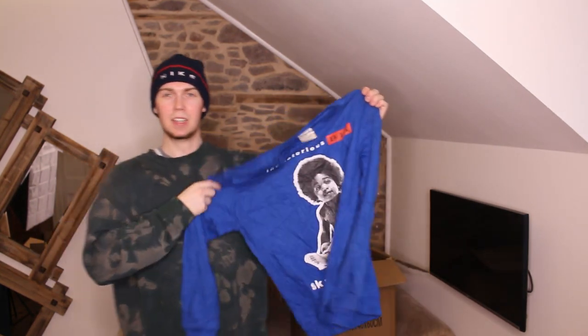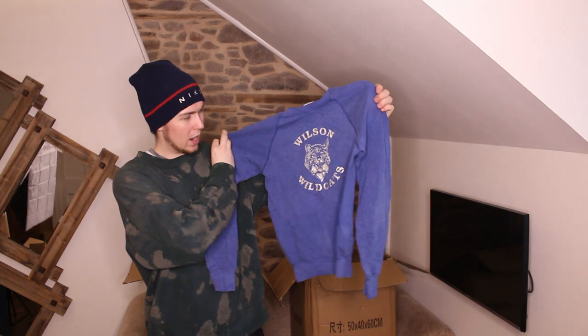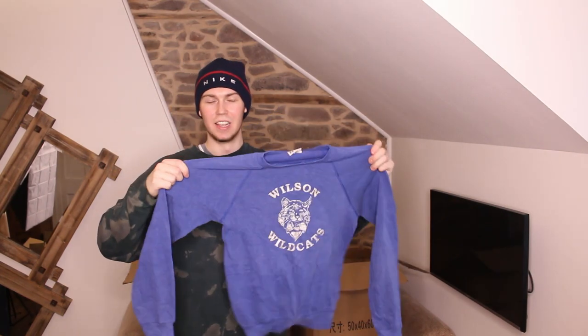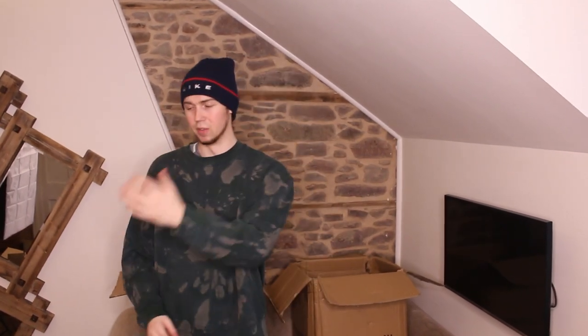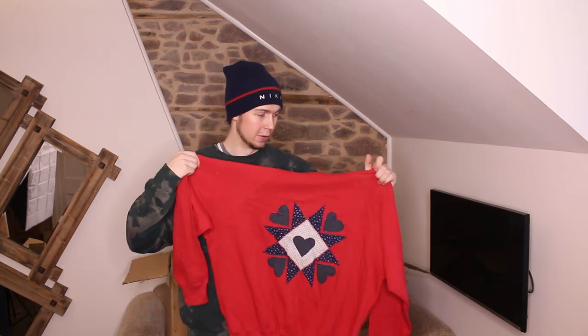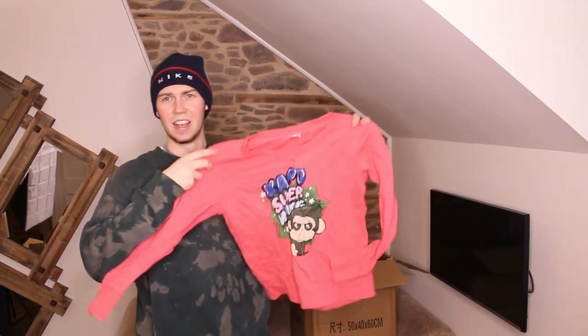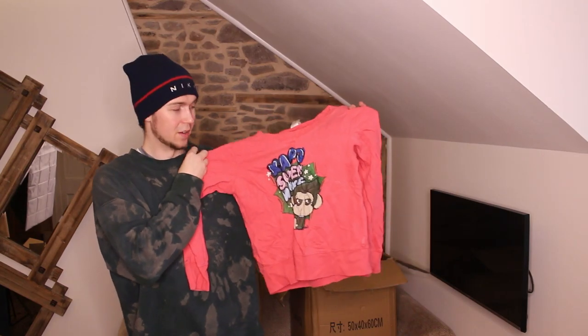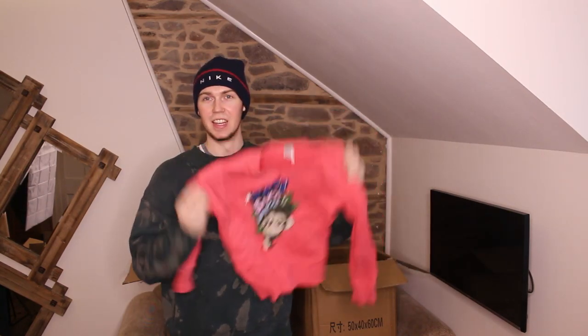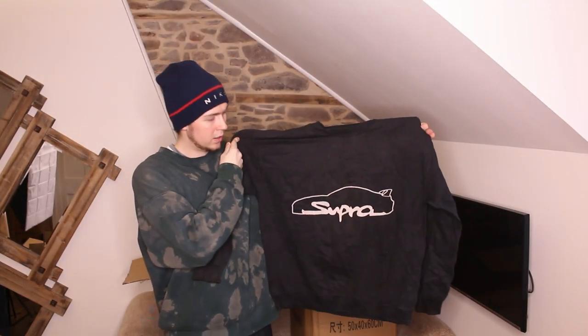Next we have a Notorious B.I.G. one — really poor quality, very thin material, but it will sell. Next a Paris one — tiny, print faded, poor condition. Then a plain Wilson Wildcats — tiny, really poor quality, just not going to be able to sell that. Next a Lee collared sweatshirt — kind of nice, embroidered, but surprisingly thin material for a double-collared sweatshirt. Then a T-shirt where the print's all stuck together — tiny, really poor quality material.